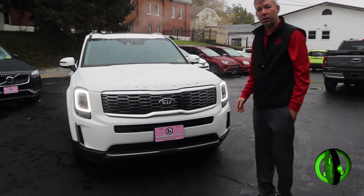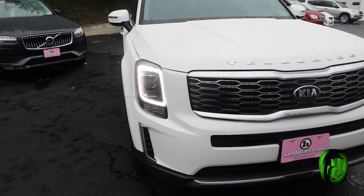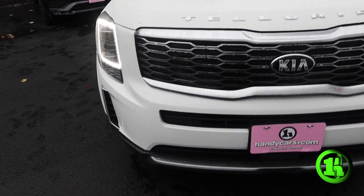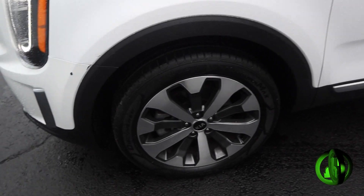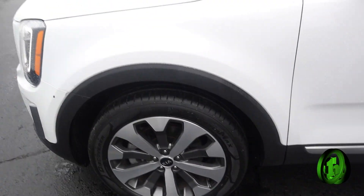Hello, Brittany. I just wanted to give you a quick walkthrough of the Kia Telluride that you inquired about. This is a beautiful vehicle. It's got a nice set of rims on it and plenty of tread on the tires.